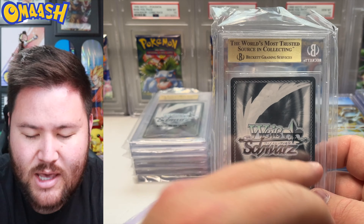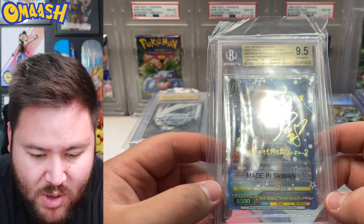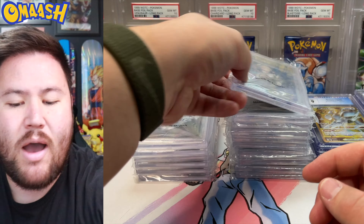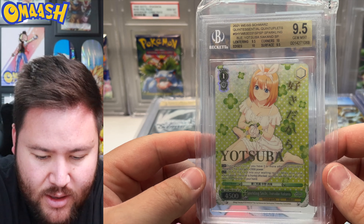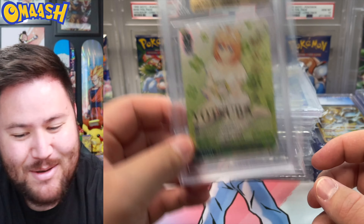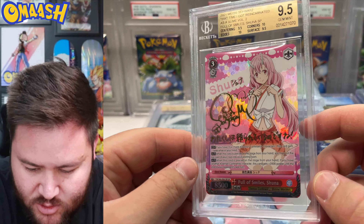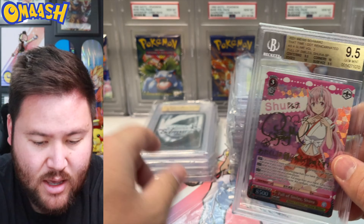Weiss Schwartz in the house. A 9.5 for the very first Morphonica set SP — beautiful. Got a nice waifu there and a very nice SP. The signature indicates the SP or secret rare most of the time. She's rocking out, excited for all these gold labels. Next — another 9.5 for Yotsuba. Very nice, love the green. Next — more 9.5s. Weiss Schwartz cards are so shiny and pink. This one is Shuna, very sweet — from That Time I Got Reincarnated as a Slime. I haven't seen that anime but people seem to like it.